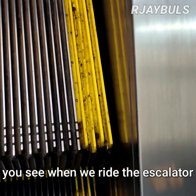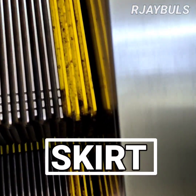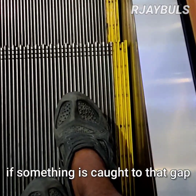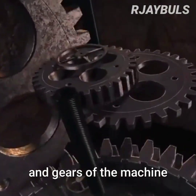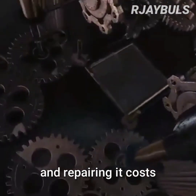You see, when we ride the escalator, there is an unnoticeable gap to the side called the skirt. And that gap is dangerous. If something is caught in that gap, it may get stuck in the motors and gears of the machine, resulting in it breaking and costing money to repair.